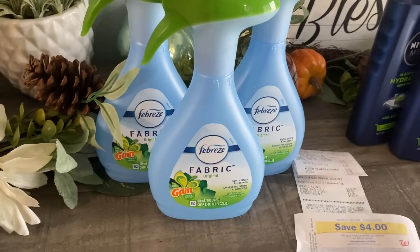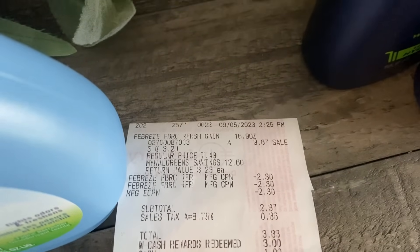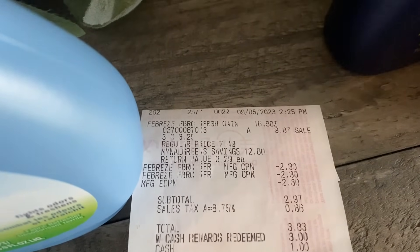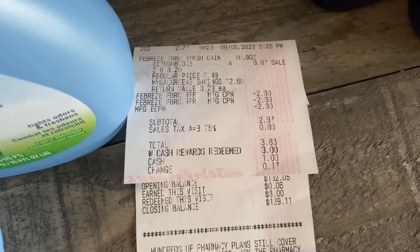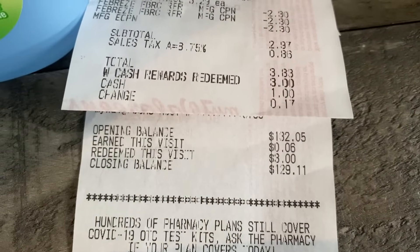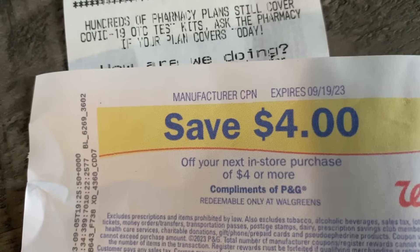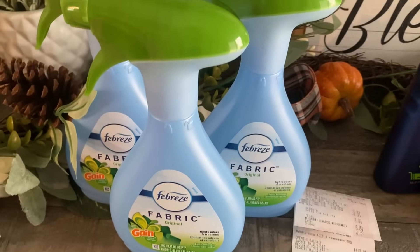So I grabbed a total of three of these fabric refreshers. We can see that they were $9.87 for all three. There is a $2.30 digital coupon, and then I used two of the insert coupons from that $8.27 save insert. My subtotal is just $2.97 with some tax, so my total was $3.83. I did redeem $3 in Walgreens cash on this deal, so my out-of-pocket was only $0.83. It shows that I redeemed the $3 and earned $0.06 on this transaction, but for buying three, I got the $4 register reward back. So even with tax, the $4 register reward back plus $0.06 in Walgreens cash — these ended up being completely free.